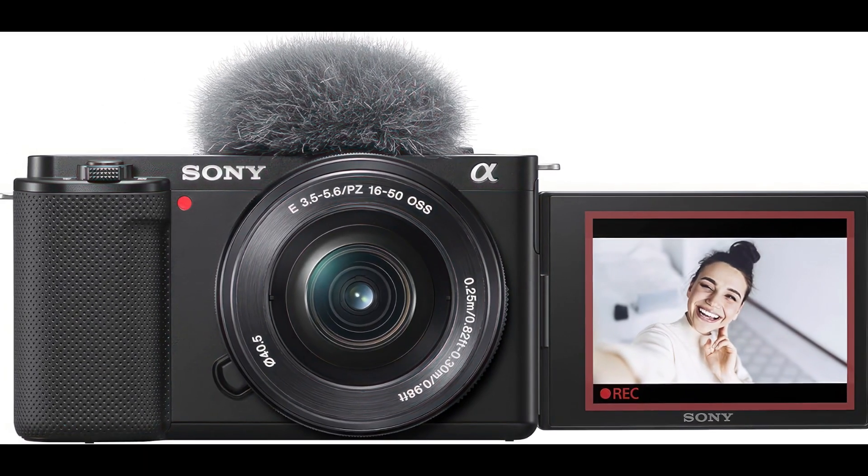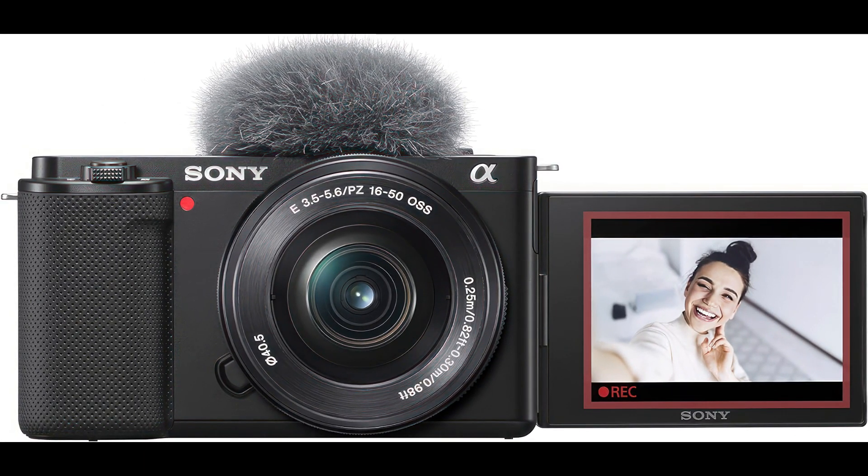Fifth, easy live streaming. Simplify your live streaming setup with a single USB cable — no extra hardware or software required.